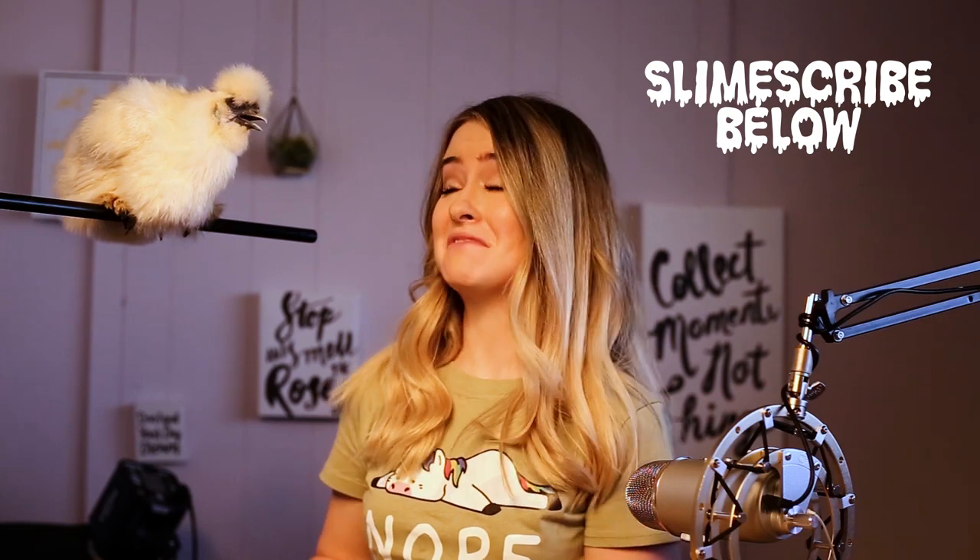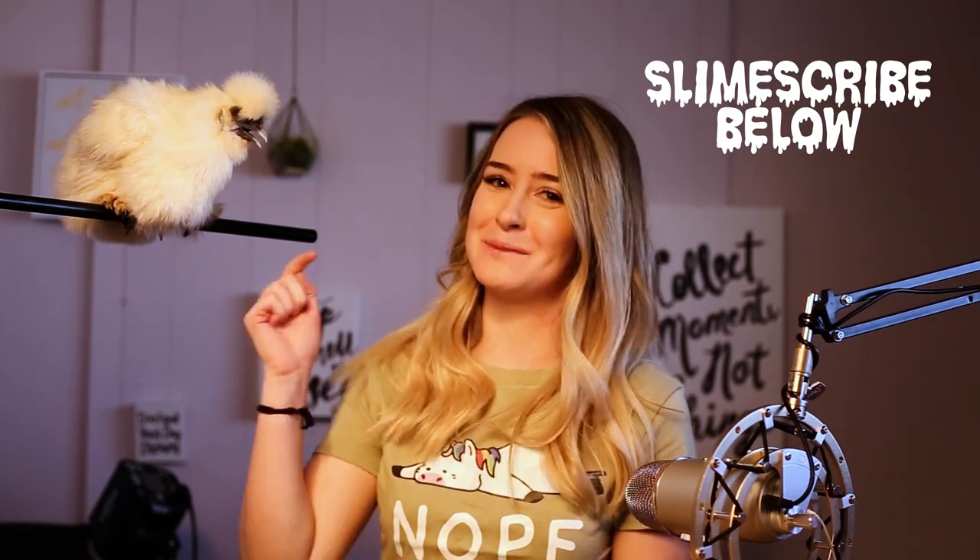If you like my channel and you like Colonel Sandra, please subscribe below. Thanks!